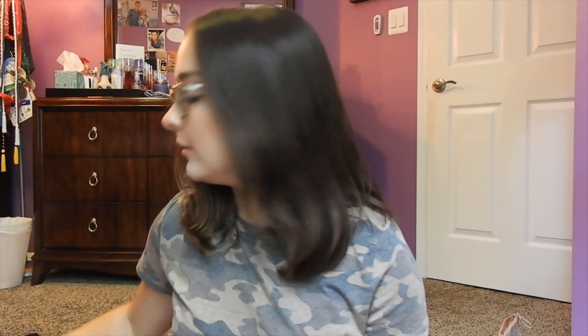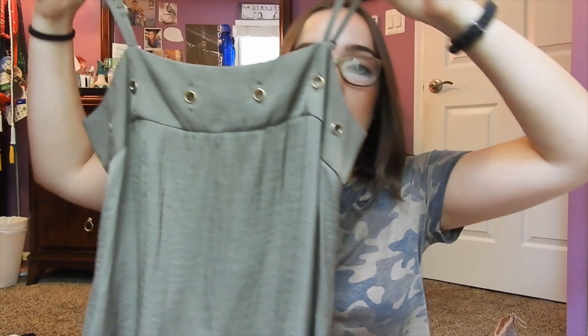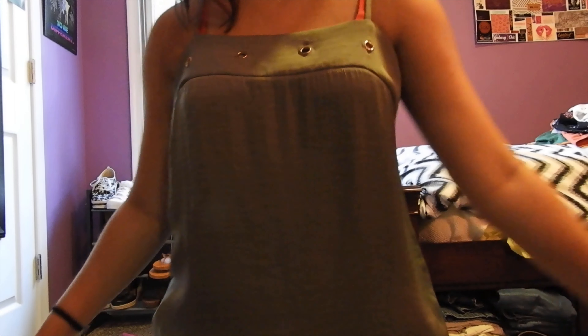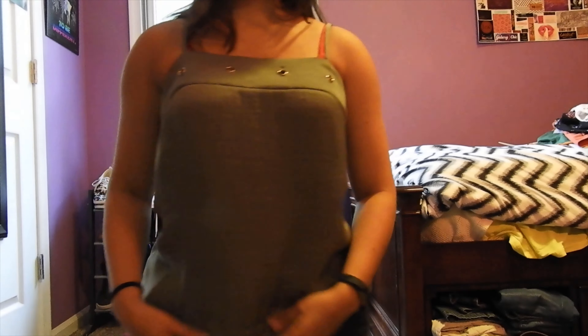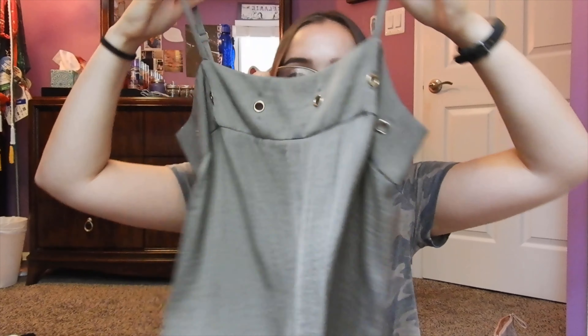Now we'll start with the clothes I actually tried on. From Kohl's, first I got this little spaghetti strap top from the Jennifer Lopez part of Kohl's. It's just cute — this is like my favorite color and whenever I wear green like this my eyes look the exact same color. I have a pair of really tight bottoms that look like jeans but not, and it looks like a romper when you tuck this in. So cute — I love this.